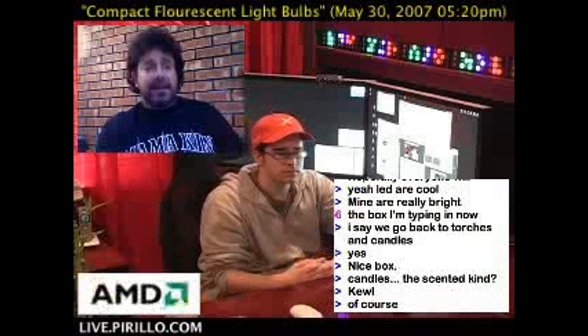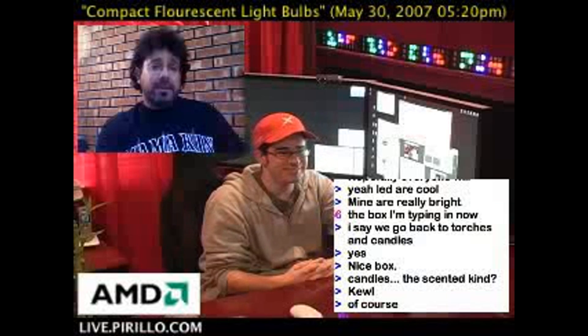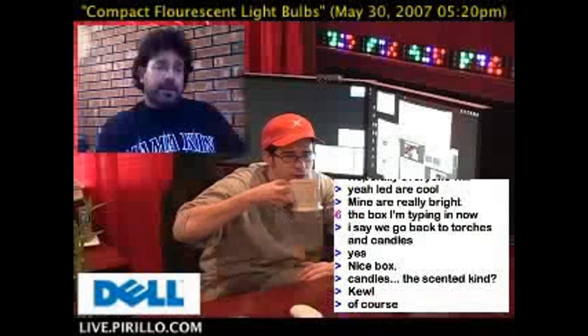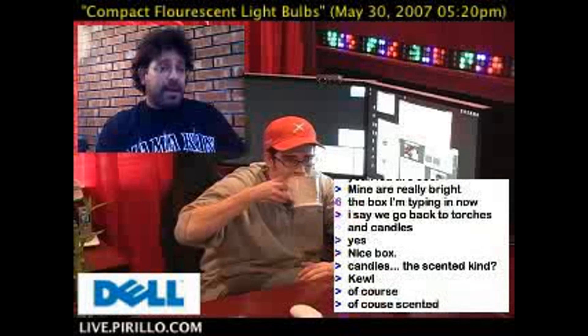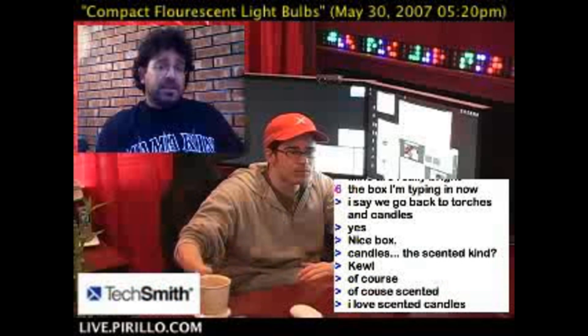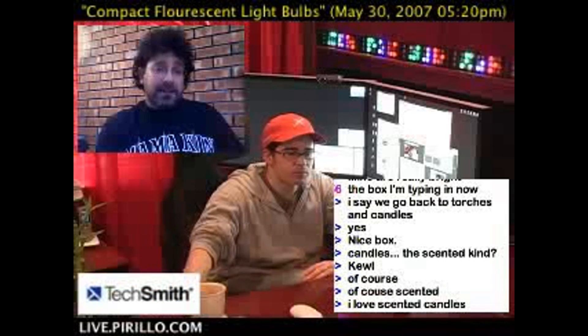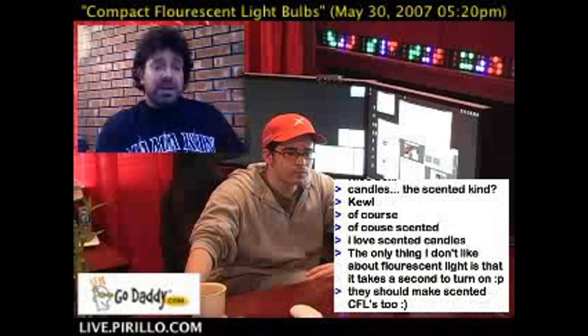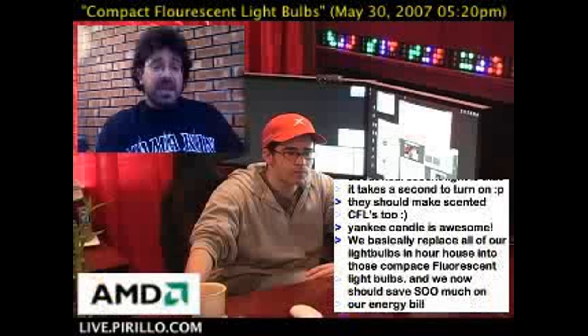Hi, this is Dan Gray for LockerNome.com, and we've got a reader question about compact fluorescent bulbs. Glenn wrote in: if you haven't covered it yet, would you consider discussing the pros and cons of compact fluorescent light bulbs? My biggest concern is there's no simple-to-use means of disposing these mercury-containing bulbs.